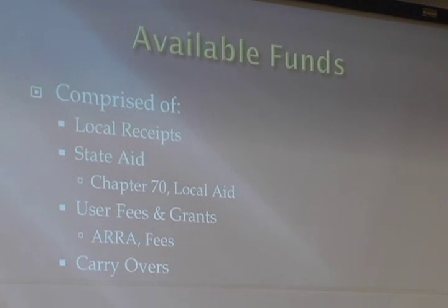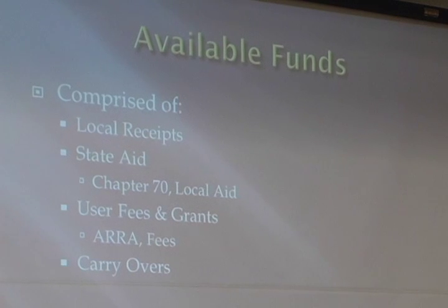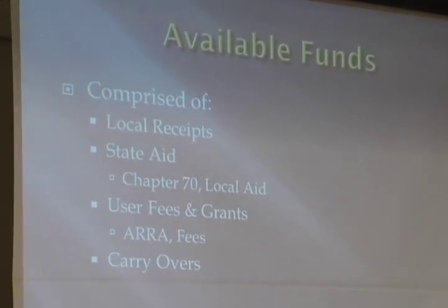As you start to construct a budget, you have to understand what funds it. The process we use in North Reading is one where the municipal government and the school department create proposed budgets, then meet collegially across the town to determine what funds are available. The school budget is comprised of four buckets. In declining order, it begins with local receipts — the town of North Reading collects funds for property tax and auto excise tax, all the bills that North Reading residents pay.